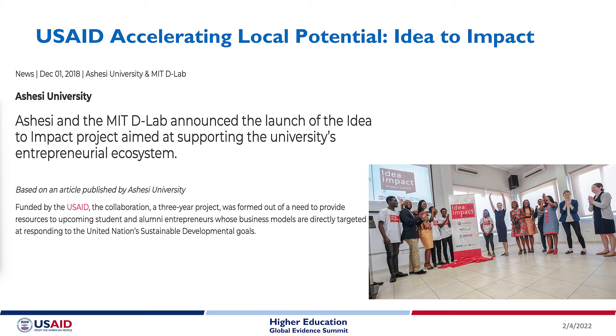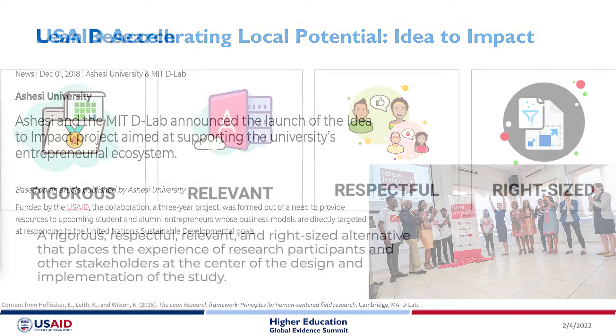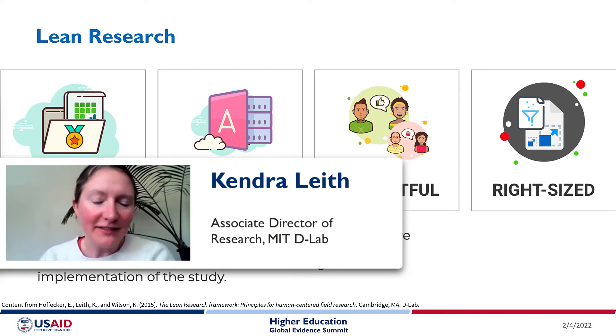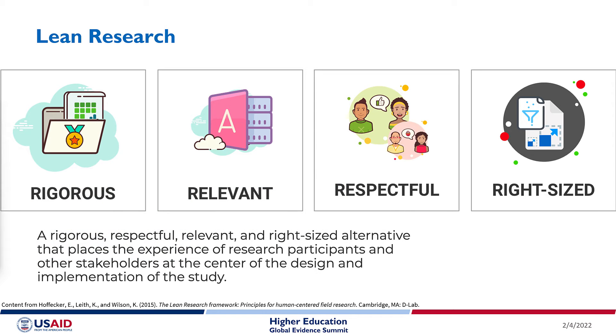Lean research is an approach to research, monitoring and evaluation in the context of international development and humanitarian work. It was co-founded by colleagues at Tufts University at the Fletcher School and at MIT back in 2014.